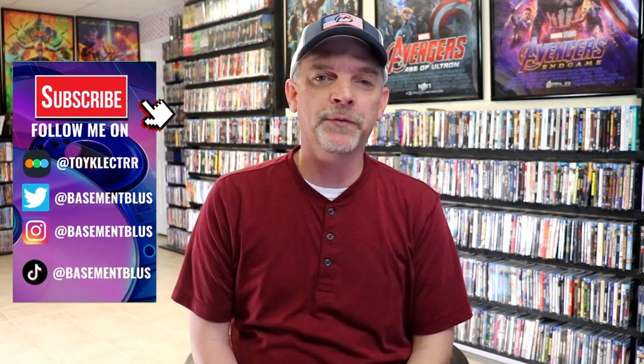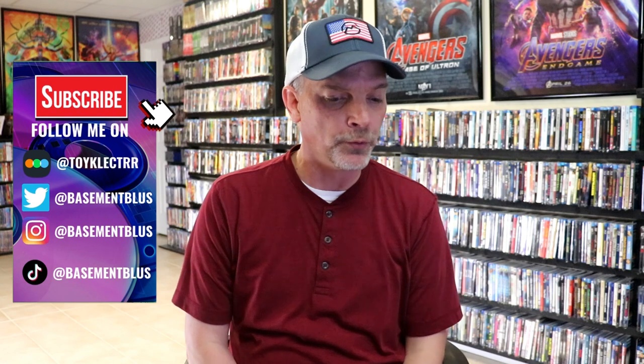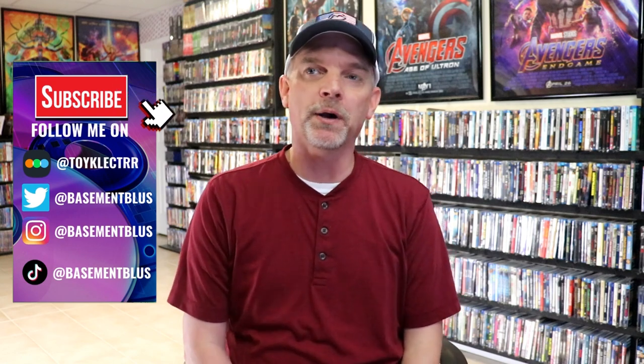Hey, Tony here. For today's Slip Cover Saturday video, I'm going to show you some new slip covers that came out at Walmart for Blu-ray releases. These are a continuation of a line that was done last year or maybe the year before that. Really nice looking slips.